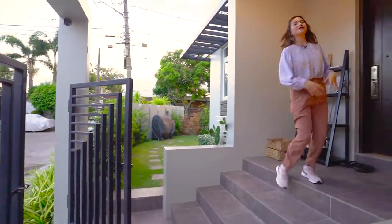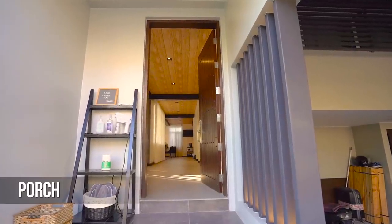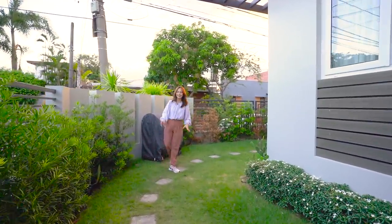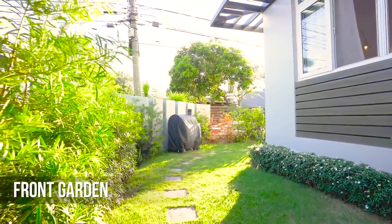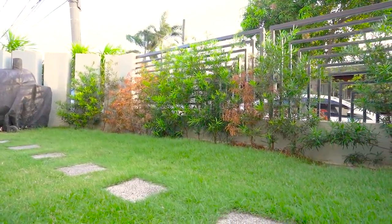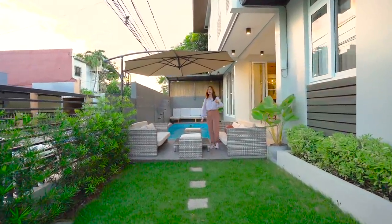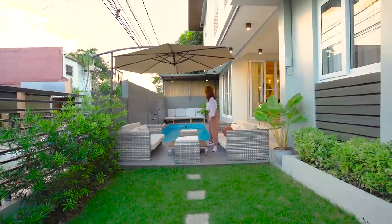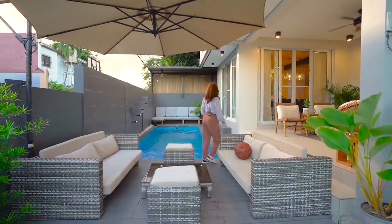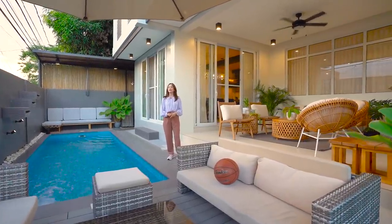Let's climb up the stairs leading up to our front porch, but we're not gonna go in yet because I'll be showing you the outside of the house first. Here we are stepping on the paved pathway of our lush garden — that's your front garden and it goes all the way here to your side garden leading us to your extended lanai.